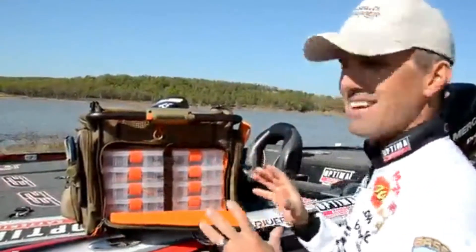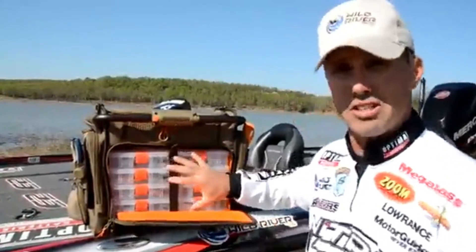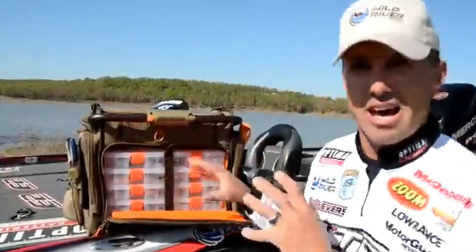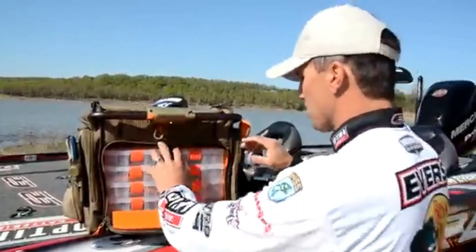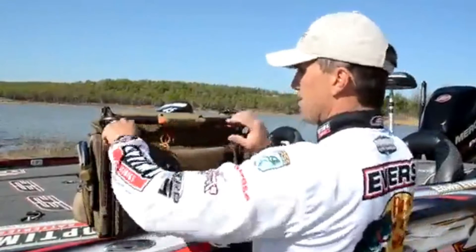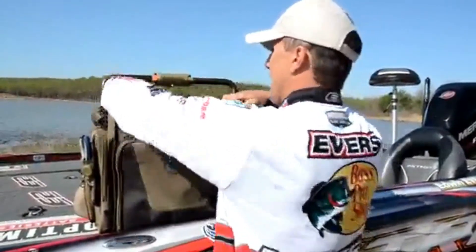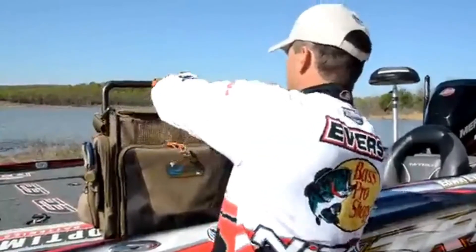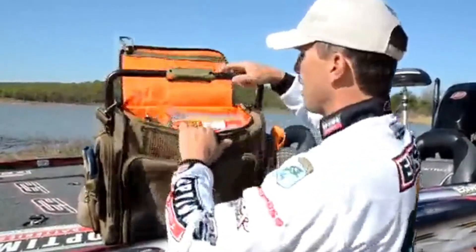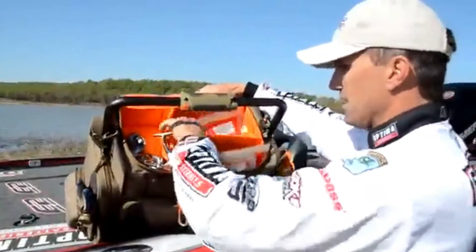You'll notice the inside is blaze orange, which really helps brighten things up to find the bait you need in a hurry. It holds five 3700 boxes right here so you can get a lot of tackle and keep it organized. You just zip this up, put your bar handle up to the top, point it down, and you can get into the top compartment.